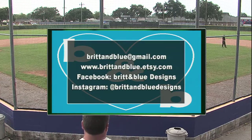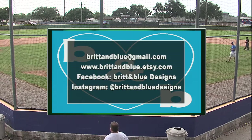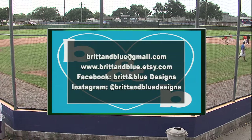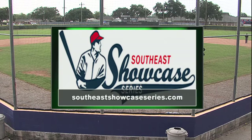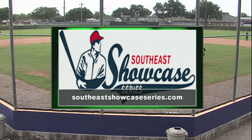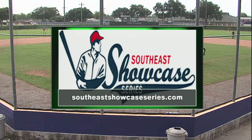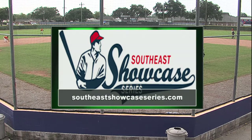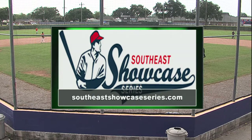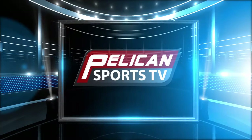Brit and Blue Designs, the local Louisiana shop — affordable, with home decor, children's tees, and more, and they can customize most items. That's Caitlin Abraham, owner of Brit and Blue Designs. The Southeast Showcase Series, owned and operated by the Global Scouting Bureau, is identifying and assisting high school players advancing to college venues — from live stream games to official stats, where tomorrow's stars play today. You are watching the Southeast Showcase on Pelican Sports TV.